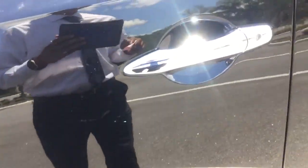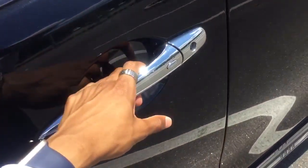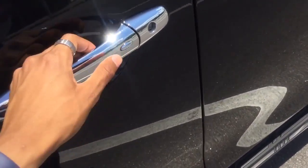This vehicle also has keyless access, so if the car is off and locked and the key is in my pocket, I'd put my hand right here and the door would open and unlock automatically, or I push the button right here on the outside of the handle and it would lock the doors.